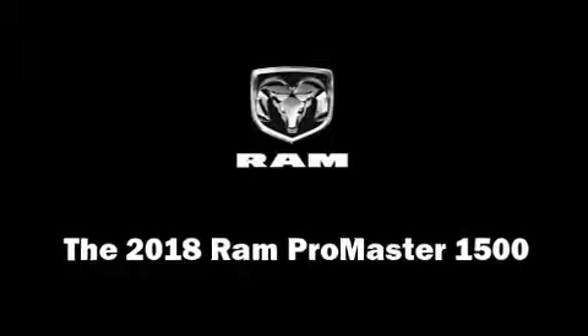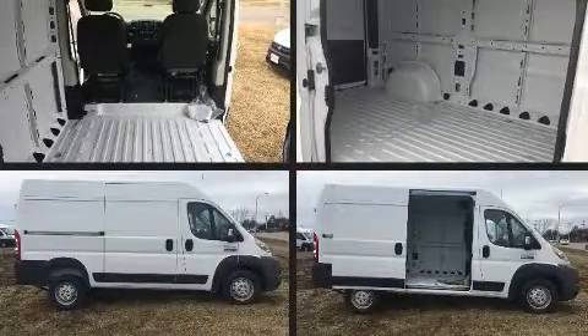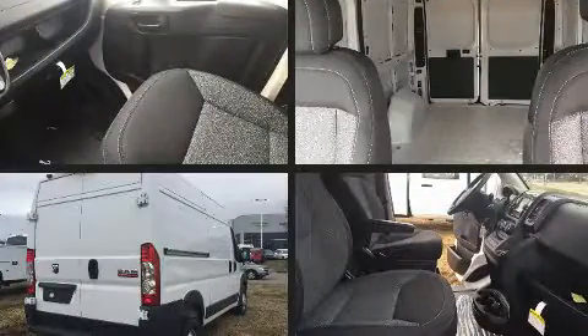Get excited about the 2018 Ram ProMaster 1500. It features a front-wheel drive platform, an automatic transmission, and a refined six-cylinder engine.